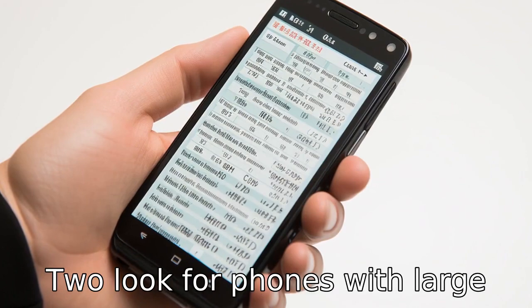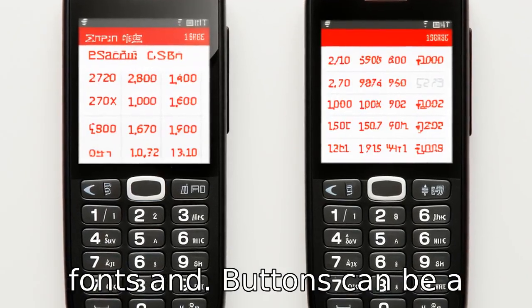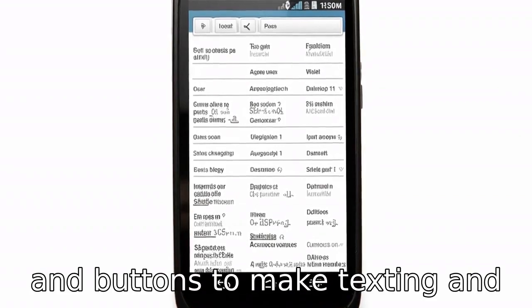Tip 2: Look for phones with large screens and buttons. Small fonts and buttons can be a challenge for those with poor eyesight or shaky hands. Choose cell phones with sizable screens and buttons to make texting and dialing more comfortable.